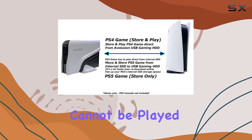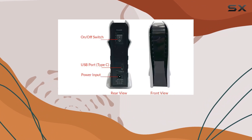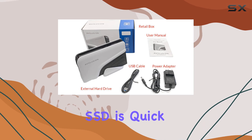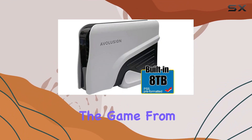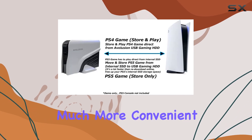While PS5 games cannot be played directly from the USB extended storage, the process of transferring games from the external hard drive back to the internal SSD is quick and efficient. Transferring a game takes about 3 to 5 minutes, which is significantly faster than re-downloading the game from the internet, making managing your game library much more convenient.